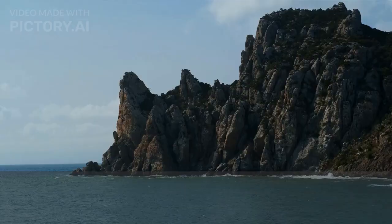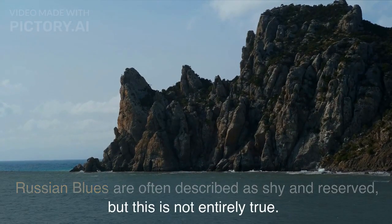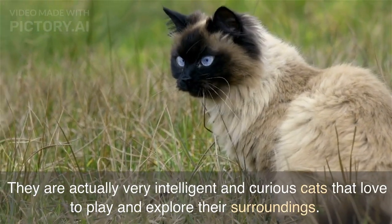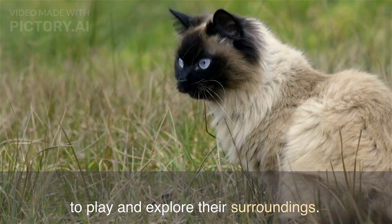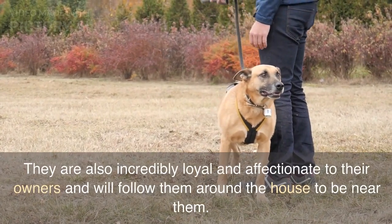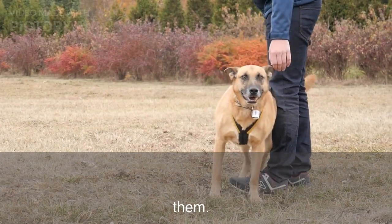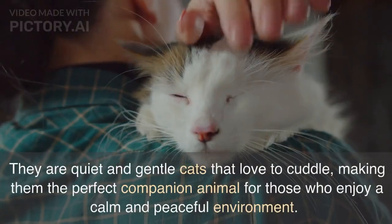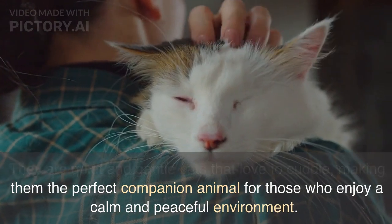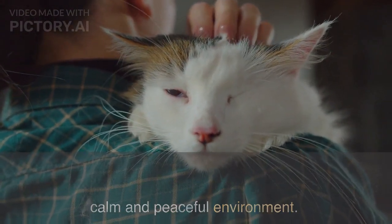Russian Blues are often described as shy and reserved, but this is not entirely true. They are actually very intelligent and curious cats that love to play and explore their surroundings. They are also incredibly loyal and affectionate to their owners and will follow them around the house to be near them. They are quiet and gentle cats that love to cuddle, making them the perfect companion animal for those who enjoy a calm and peaceful environment.